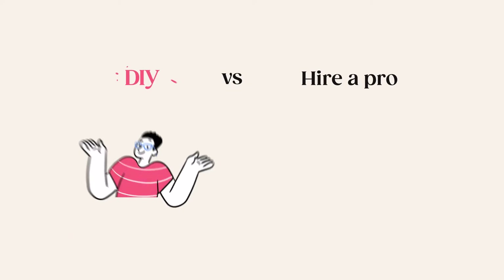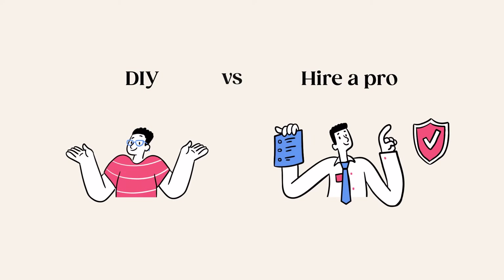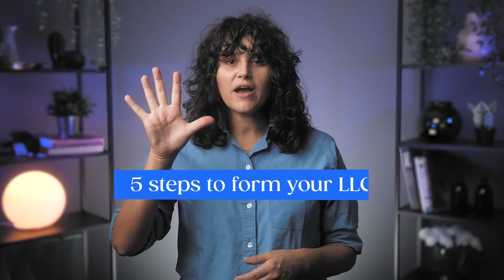To get an LLC, you can either do it yourself or hire someone to do it for you. If you're going the DIY route, there are 5 steps total to forming your LLC in Missouri.